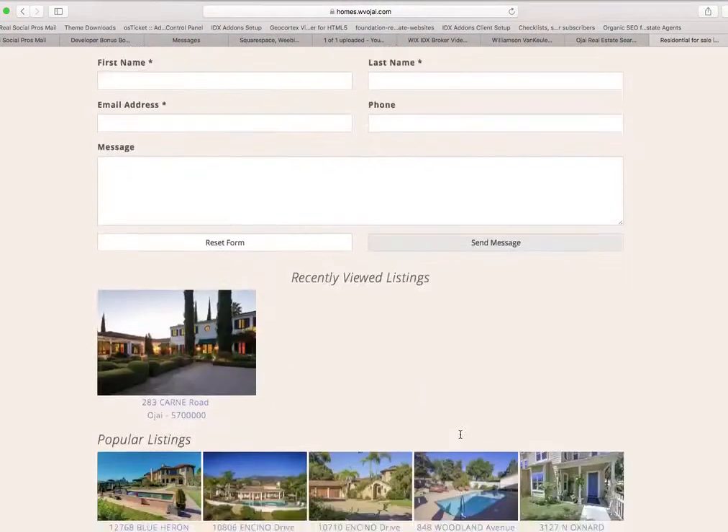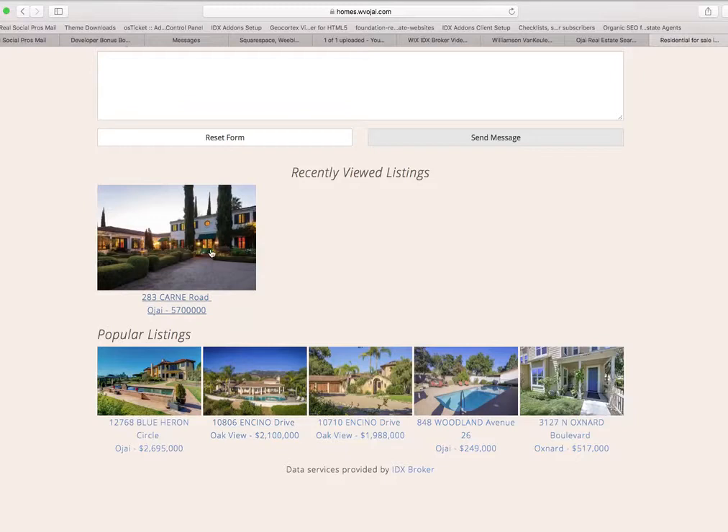If I click on one of these, it should show my recently viewed properties here, and then these are the most popular properties. If I want to click back to one I was looking at, I can click it here. If I want to see what other people have been looking at, I can see those here. I can move these around on the page using CSS code and things like that.